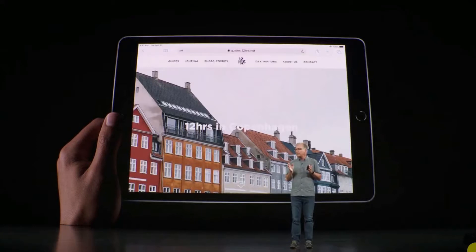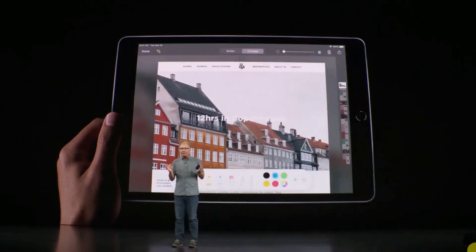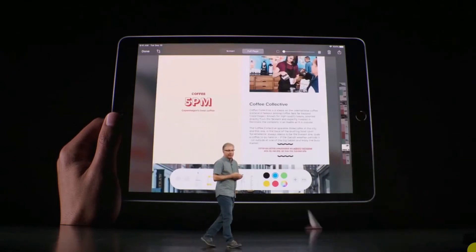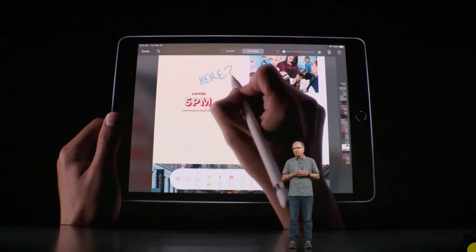There are great new ways to use Apple Pencil. Simply swipe up from the bottom corner to capture a screenshot, or choose the new full page option to create a PDF of a full web page or your document. From there you can mark it up with your notes and share it, all without ever putting the pencil down.